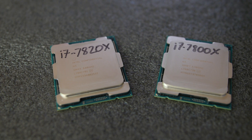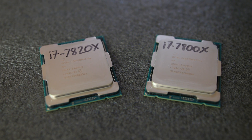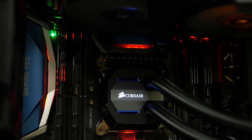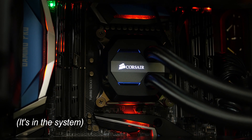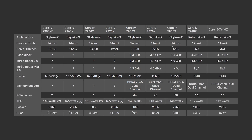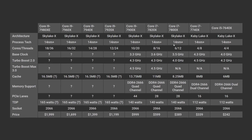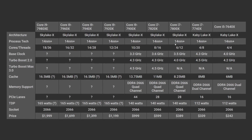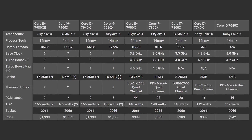I've got three of Intel's Core X series chips here: the 6-core Core i7-7800X, the 8-core Core i7-7820X, and the 10-core Core i9-7900X, which is the top model for this batch of Core X series processors. Each has slightly lower clock speeds than the Kaby Lake X CPUs, but they have decent turbo boost speeds, and the 7820X and the 7900X have a Turbo Boost Max 3.0 speed on top of that, which should bring their single-core performance up a bit more than Broadwell-E was able to manage.